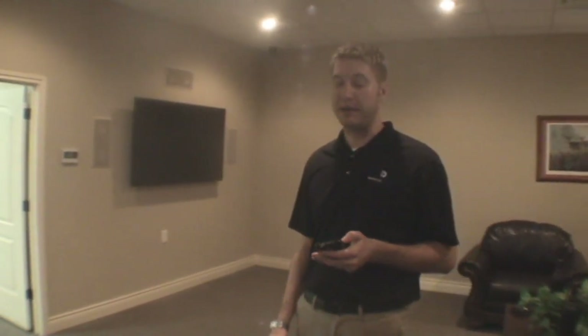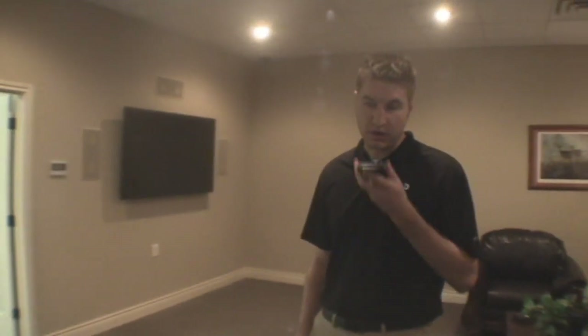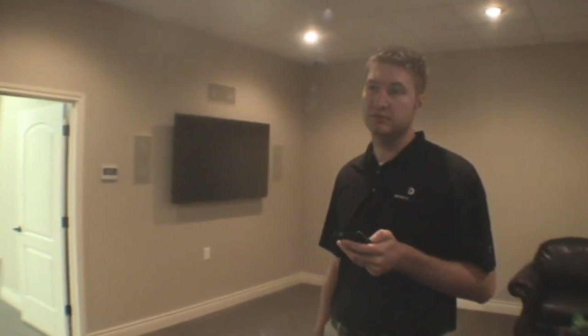Here at Innovative Designs, we can also use voice activation to control all of our automation. "All Off" — so just with a phrase, I can turn off all the lights.